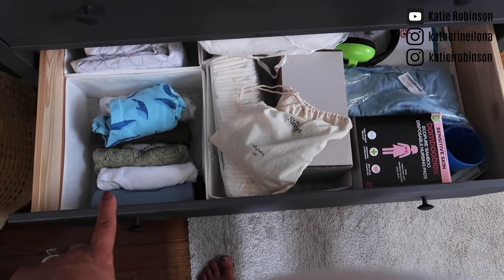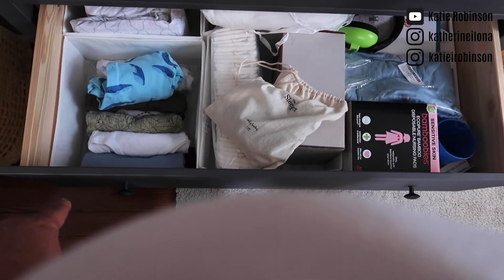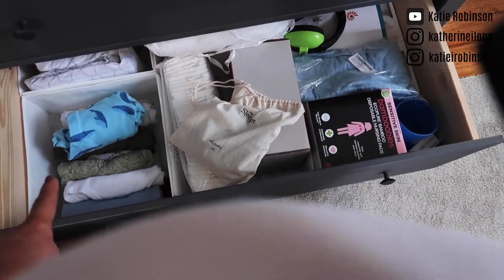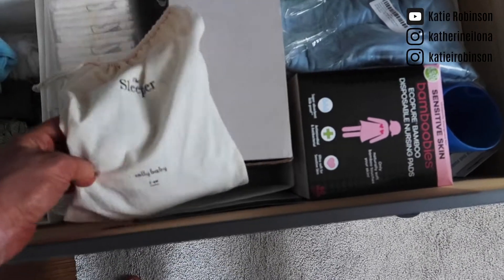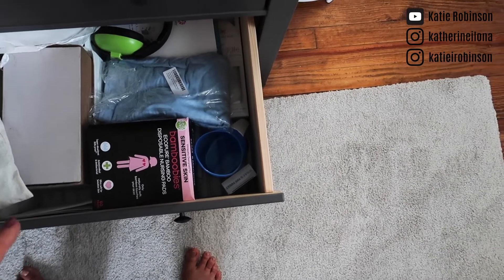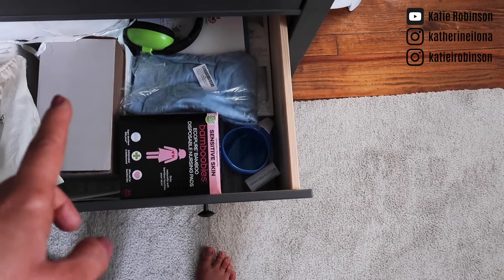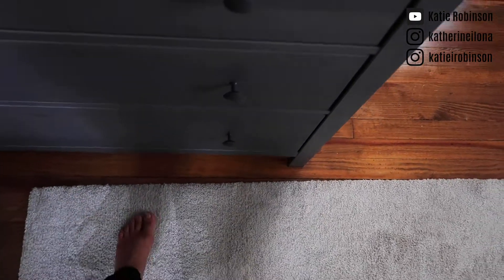I have onesies — I think they're 0-3. I have extra newborn diapers, a 3-to-6 sleeper from Solly Baby, Bamboobies reusable nursing pads — mostly for the hospital — things for the bath, noise-canceling headphones, extra swaddles, extra crib sheets. So basically all my extras are down there.